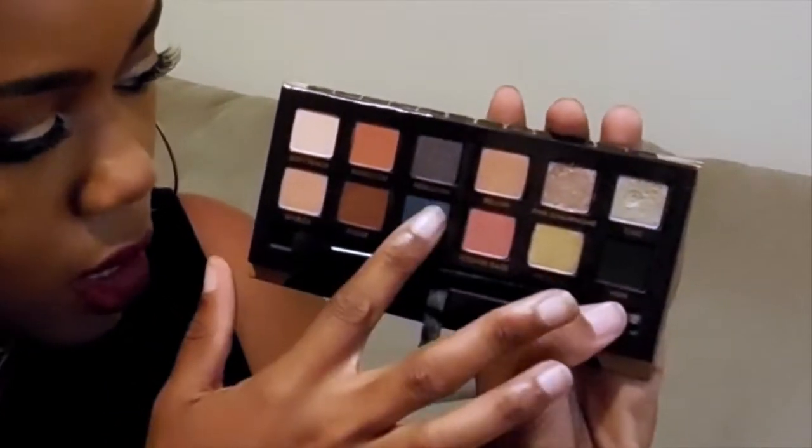Let me show you — look at this blue color, oh my gosh! Do y'all see that? Yes! I was so excited to get this palette, and it even comes with a little brush. Look at it — it comes with the brush!